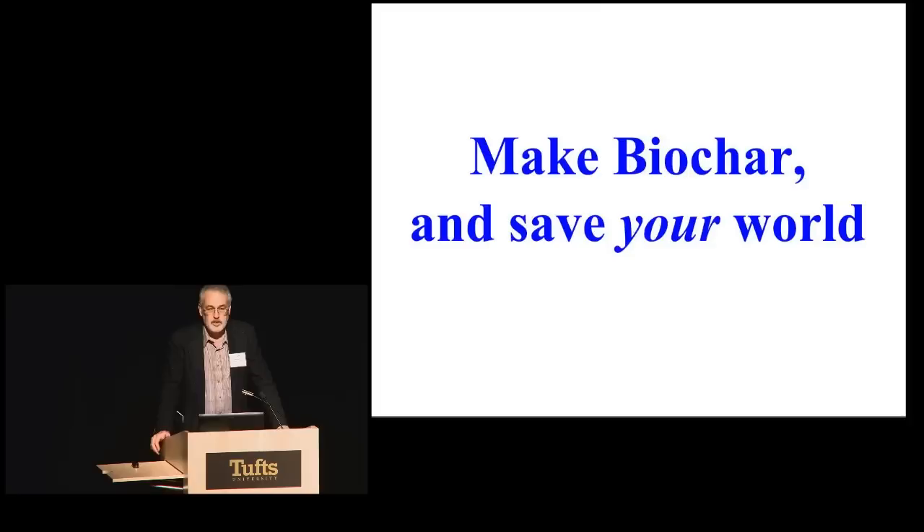Here's my take-away: every person in this room can go home and make biochar. You can do that climate civil disobedient act by taking any biodegradable biomass, thermally pyrolyzing it — you'll have to go to the web or dig out a device — and put it in the backyard. Just start stranding that carbon in the soil and refuse to let it go back up. Make biochar. Not the other guy. And in the process, save your world. Thank you.